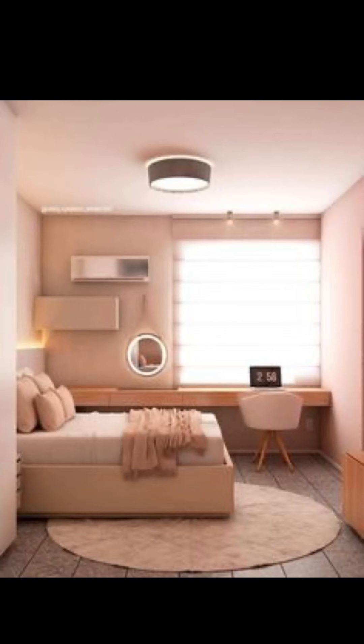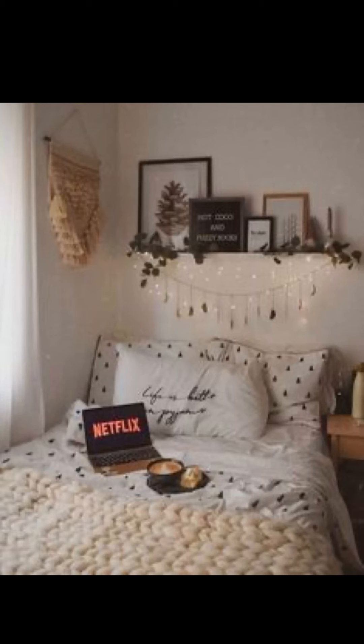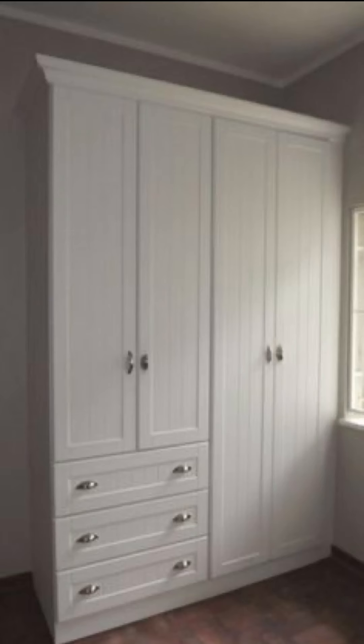then you are in for a treat. So let's get started with this amazing small bedroom budget makeover that will inspire you to give your space a fresh look, even if you are renting.